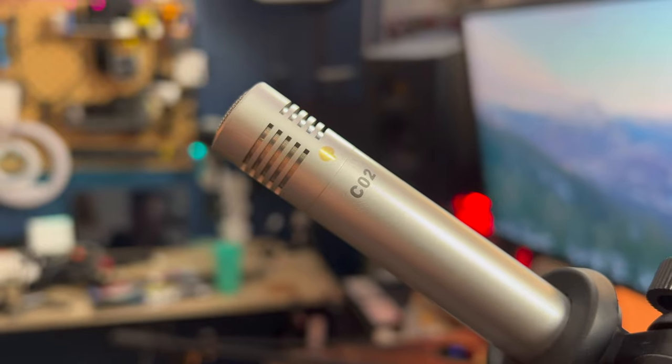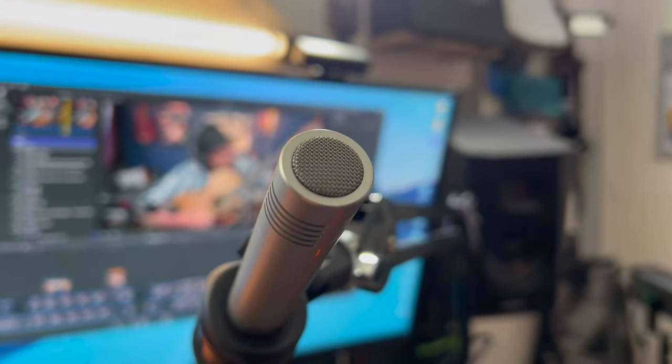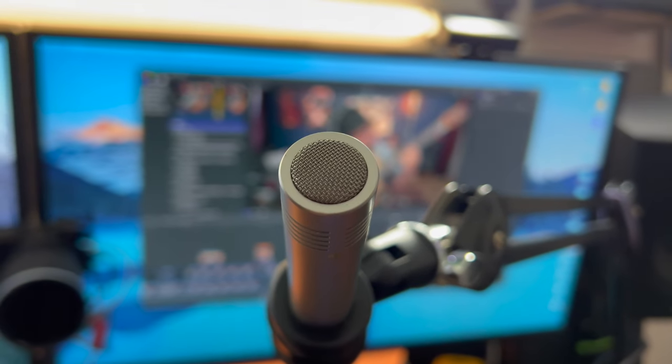The C02 features a frequency response of 40Hz to 20kHz. The tight cardioid polar pattern captures audio in front of the microphone while minimizing pickup from the sides and back, eliminating ambient noise, increasing isolation, and reducing feedback.